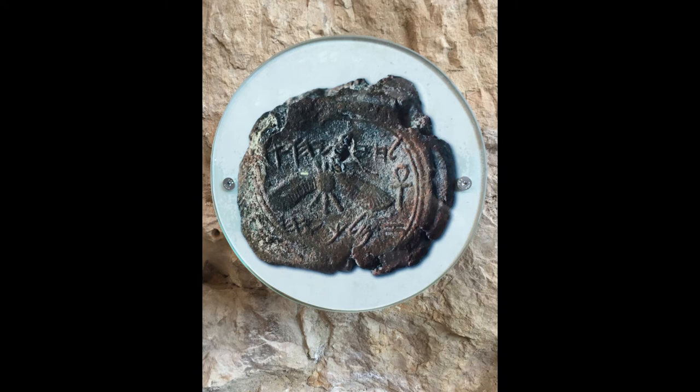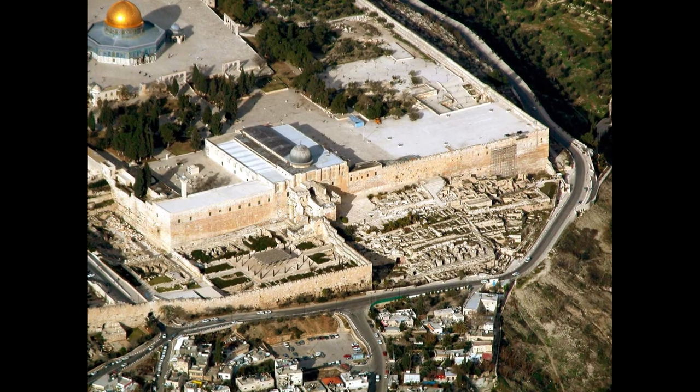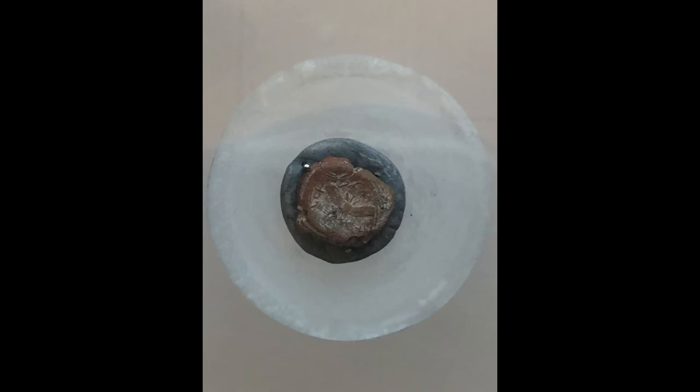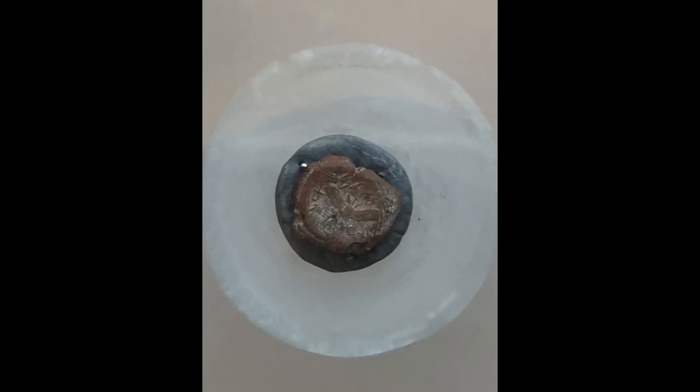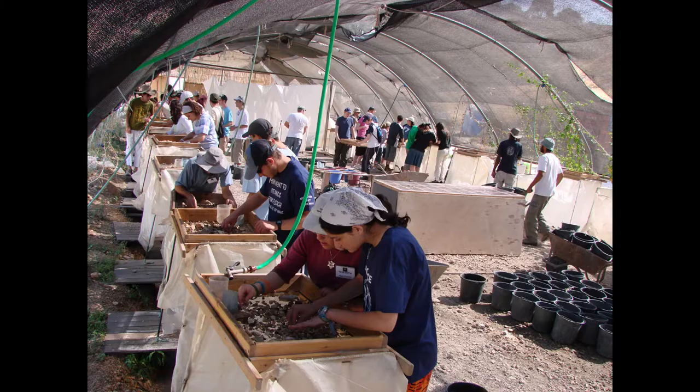The Hezekiah seal, also known as a Bula, was discovered in 2015 by Elliot Mazar in the Ophel area, located just to the south of the Temple Mount in Jerusalem. This tiny artefact, measuring just one centimetre in size, was discovered during wet sifting of material which had been excavated from an ancient rubbish dump located in the Ophel in 2009.